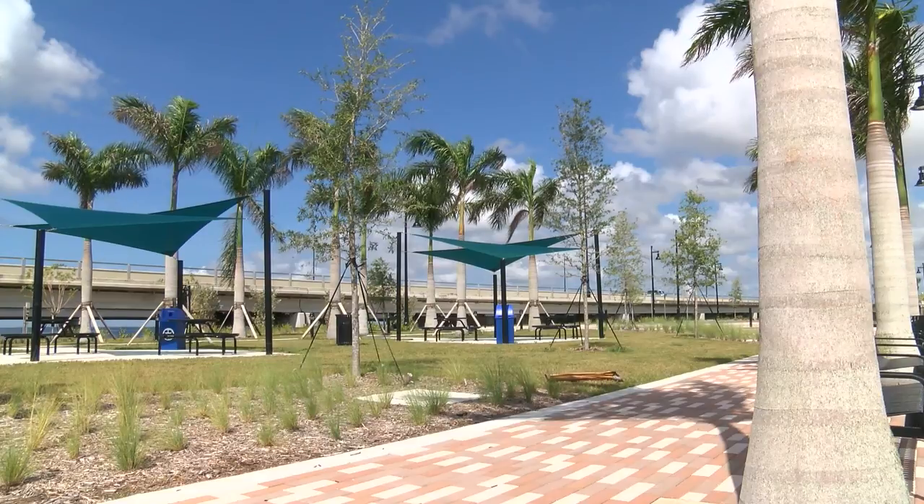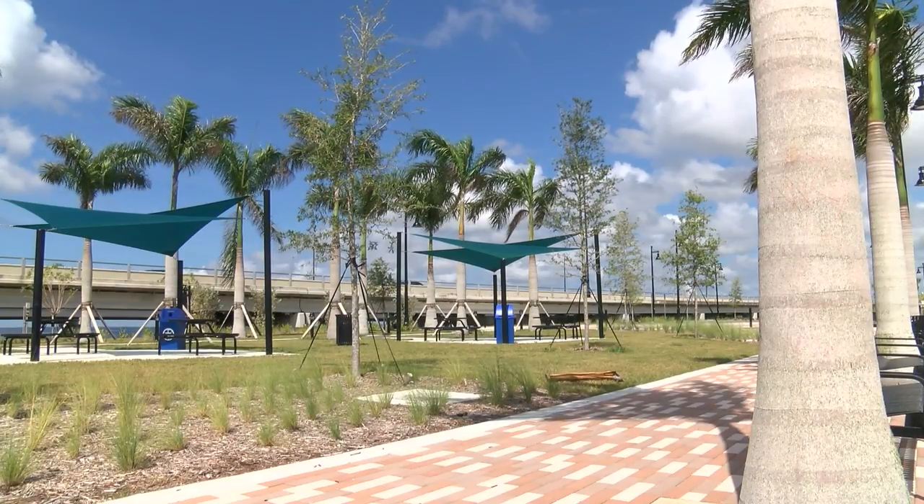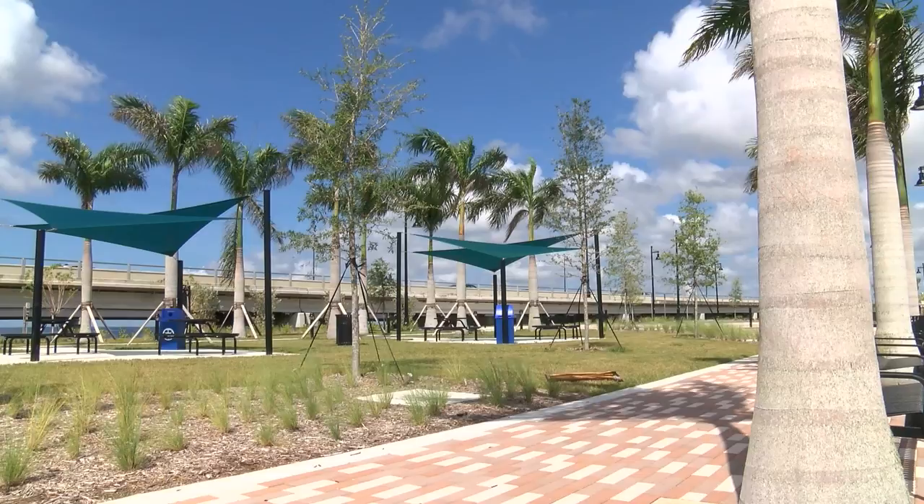Phase 2 of the Charlotte Harbor Gateway is scheduled for completion by 2019. Reporting for CCTV, I'm Todd Dunn.